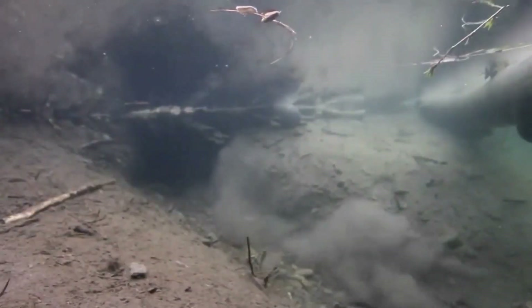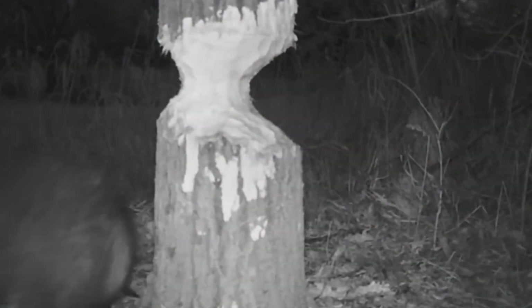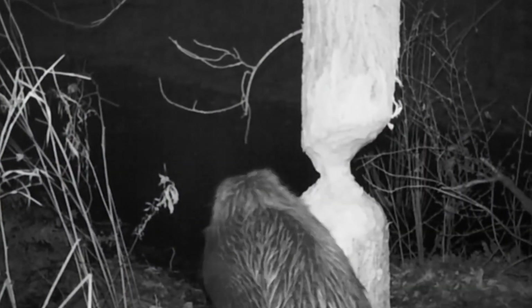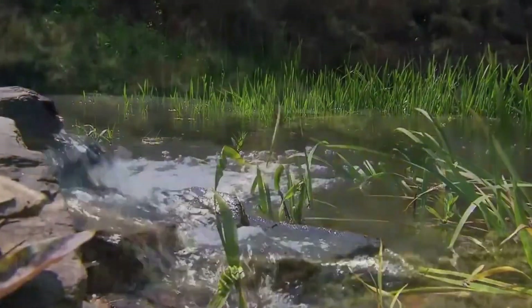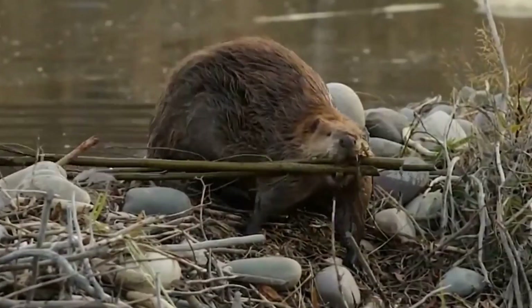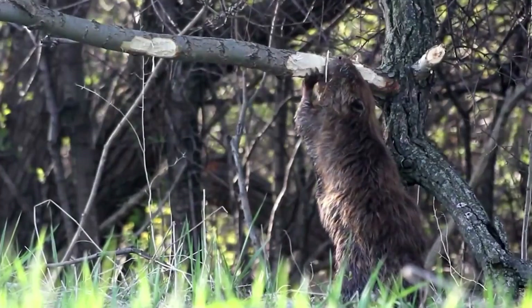Their webbed hind feet also include a double toenail used for preening their thick and luxuriant fur, which helps them maintain its waterproof and insulating properties. They also possess flat, scaly tails, which they slap against surface waters as a warning to family members when predators are near.